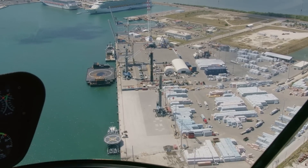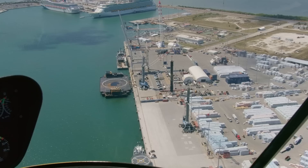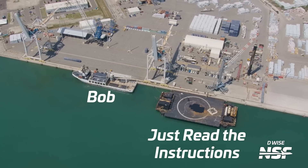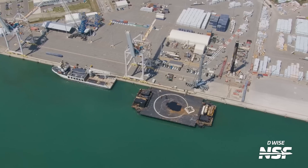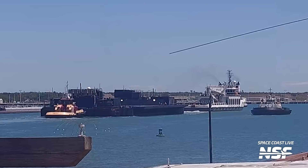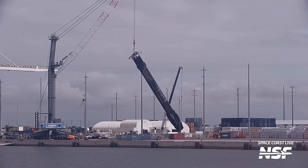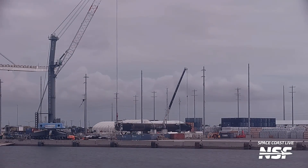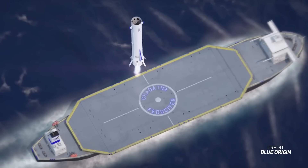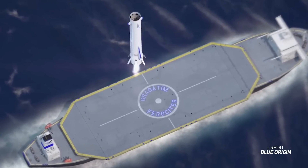Over at Port Canaveral, SpaceX's fleet was mostly out at sea, and we were only able to spot Bob and Just Read the Instructions. Although the very next day, both vessels left to support another Starlink mission. It's very rare to see the full fleet at port these days, but even then port traffic is becoming quite an issue with the fast turnarounds that SpaceX wants to perform. Not only does it have to coordinate those turnarounds with different recovery teams, but they also have to coordinate with all of the other boats and vessels that go in and out of Port Canaveral — especially the Disney boats. Plus, in the near future, Blue Origin will be fighting for space for their own recovery vessel and reusable boosters.